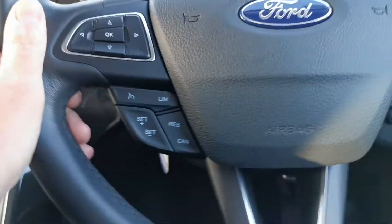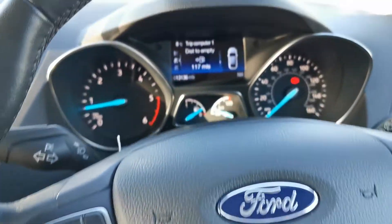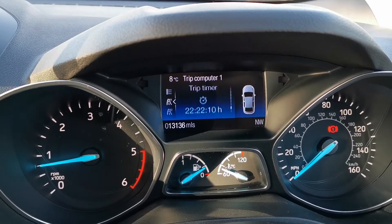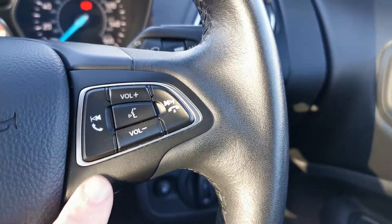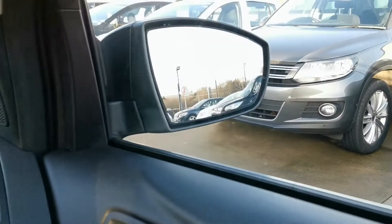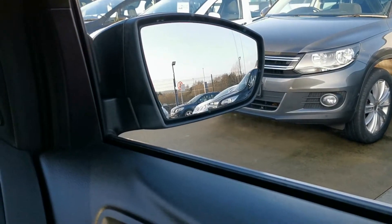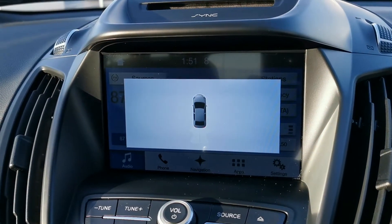Six speed manual transmission, leather steering wheel with cruise control and onboard computer controls — just 13,000 miles. Ford Bluetooth controls, electric windows front and rear, and power folding wing mirrors. Park assist is also included.